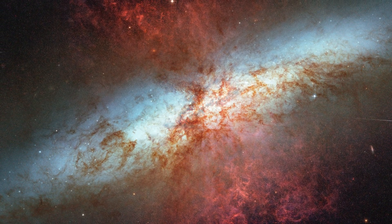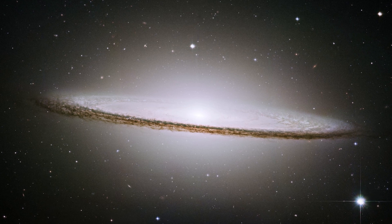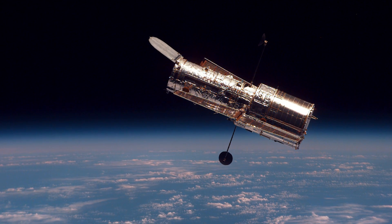Today anybody can download spectacular images of galaxies, planets and nebulae, all taken with the Hubble Space Telescope. But there's still something very special about seeing any astronomical objects with your own eyes through a large telescope.